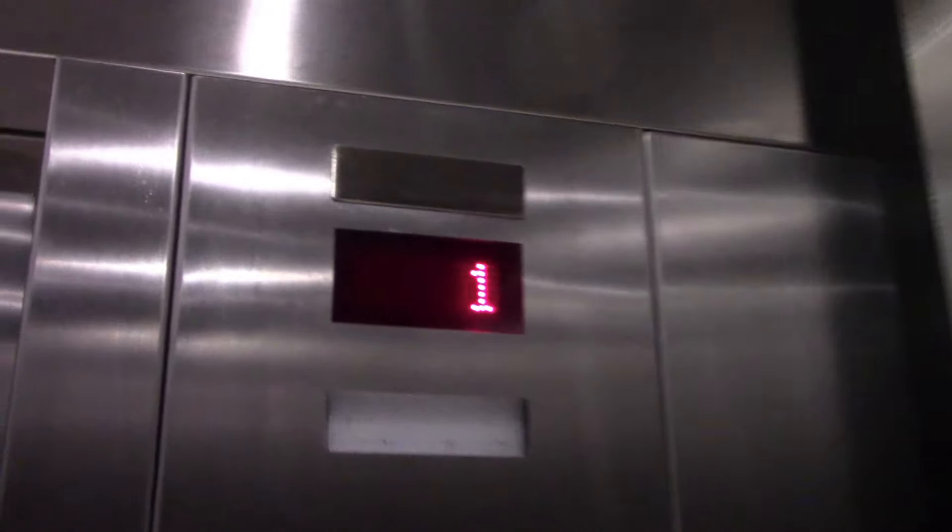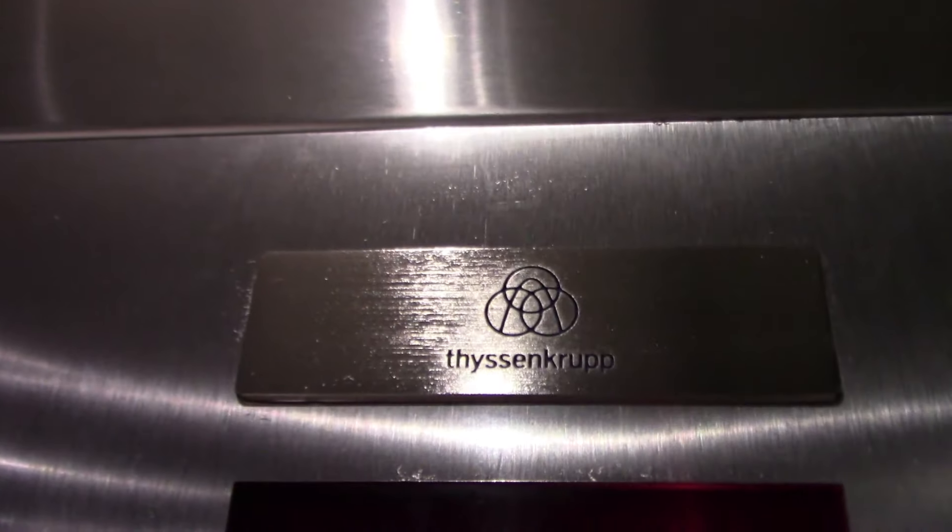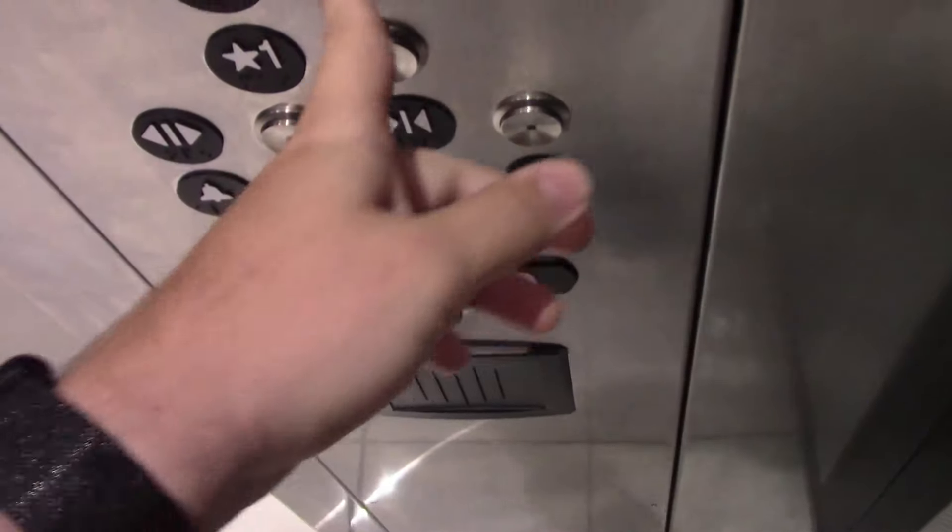Beautiful job, Tissenkrupp. I must say. Beautiful job. And of course, we've got the brand new Tissenkrupp logo. 2.